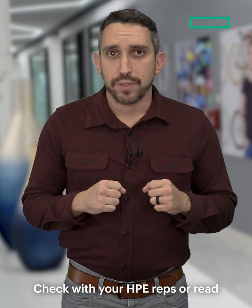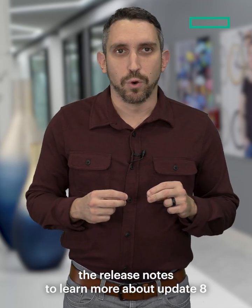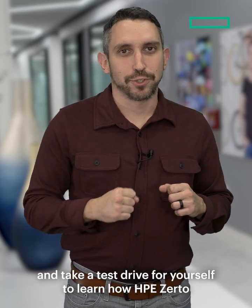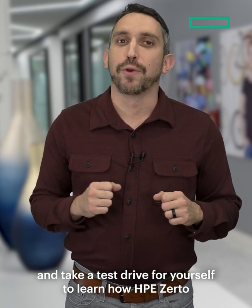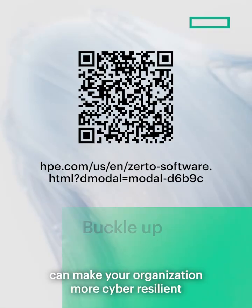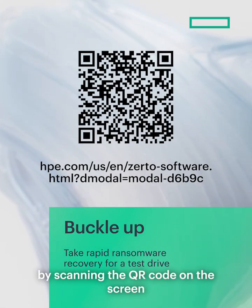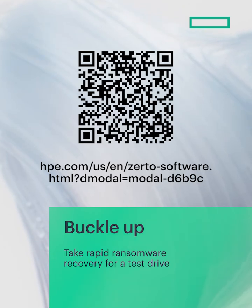Check with your HPE reps or read the release notes to learn more about update 8. I encourage you to buckle up and take a test drive for yourself to learn how HPE Zerto can make your organization more cyber resilient by scanning the QR code on the screen. I'll see you in the next one.